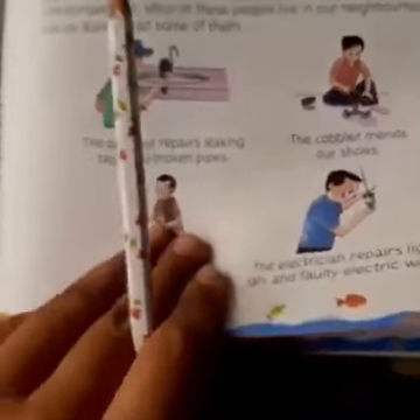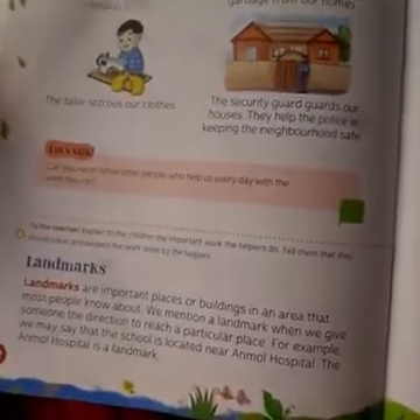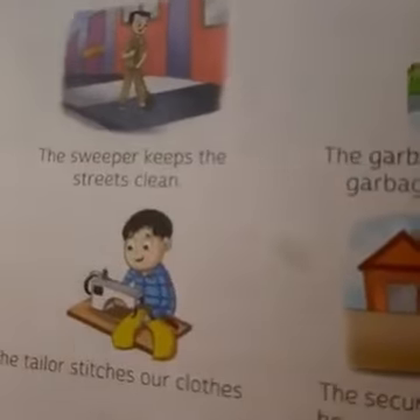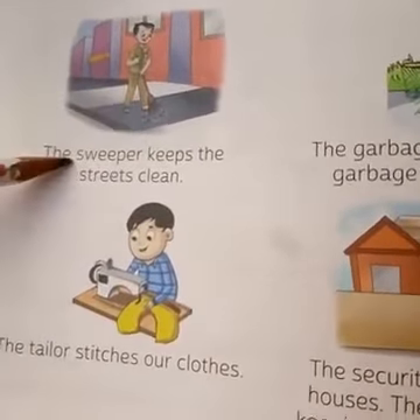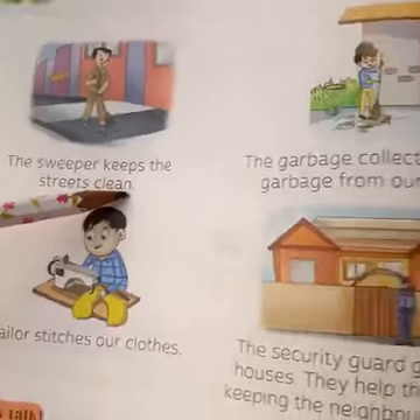You need to learn the names of these people and what work they do. Don't forget to learn this. The sweeper keeps the street clean. From the picture you can see that the man is sweeping the road.